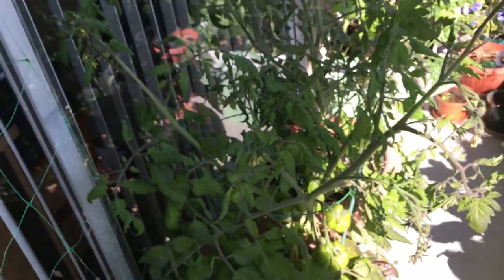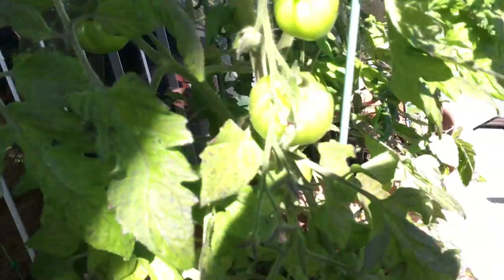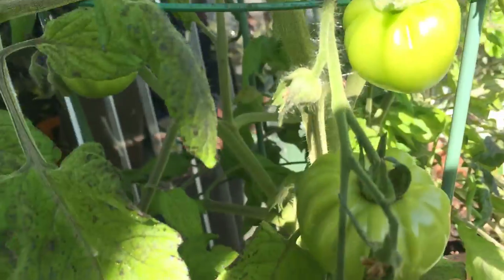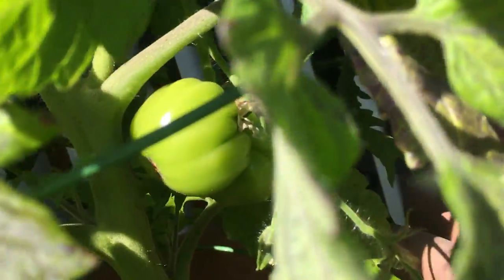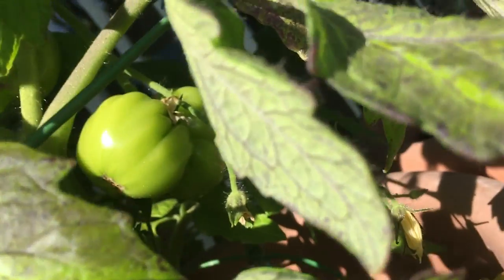Now moving on to the beefsteak side — on this side we have beefsteak. Look at this, look at those — look at this amazingness and craziness! Look over there. I think this is the first one, which looks like two together but it's single — I think this is how it normally looks.